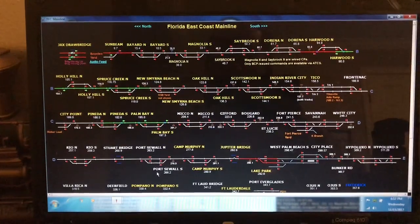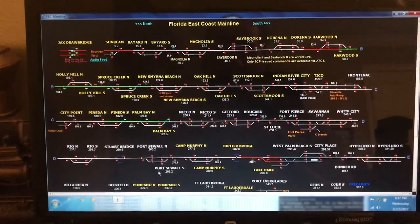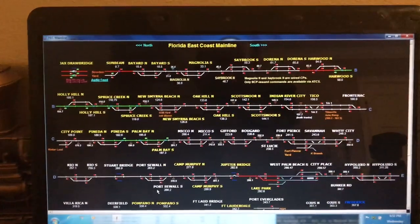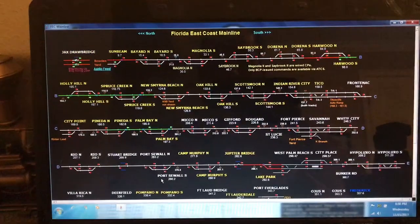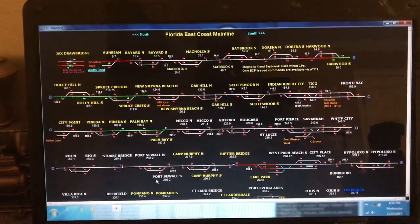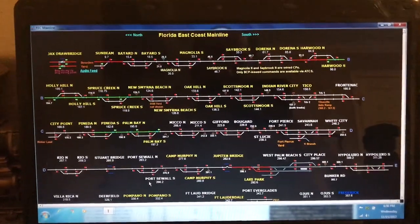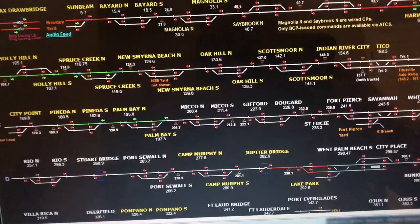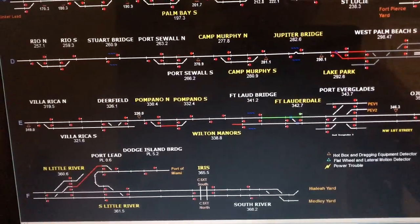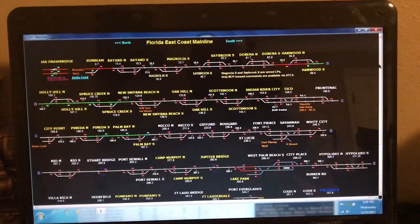This is how I know when the trains are coming and how I always get them on time, because I'm able to track them. As you can see, this whole FEC East Coast main line is on my computer, so I'm able to track the trains from wherever they are all the way down to Miami — the Hylia Yard. There's Jacksonville Yard up there, and you've got drawbridges and everything else.